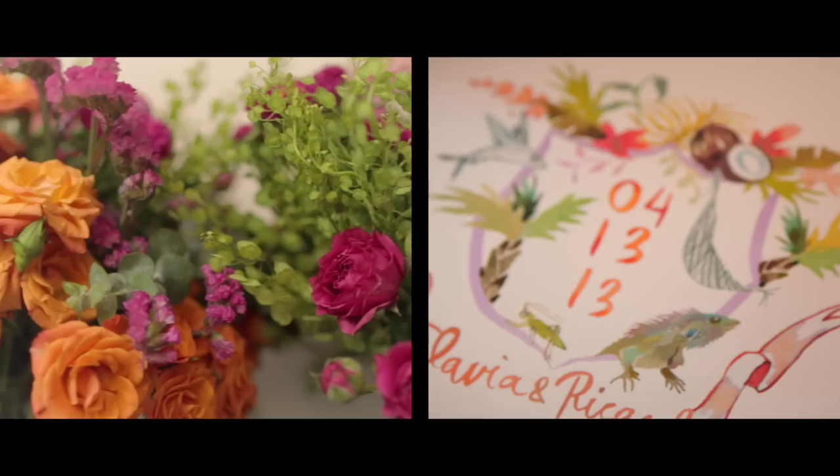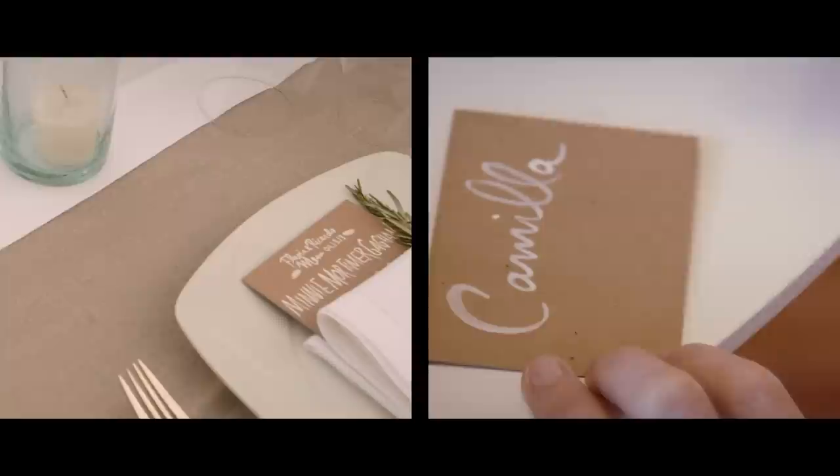The Save the Date tied to the lunch — very colorful and very fun — and then our wedding invites tied to Saturday night, which was more neutrals and understated.